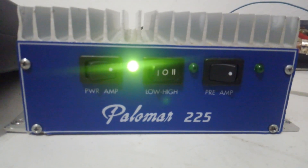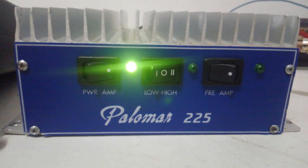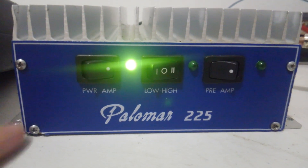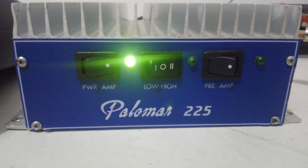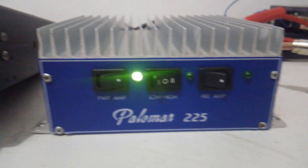A lot of people look at the Palomars and they look at the later ones as kind of generics, and look at the earlier ones — the blue Palomars — as kind of the real deal Palomar. They're all about the same to me honestly. They're real simple amps but these are really tough, good performers and I like them a lot myself. This one is for sale.